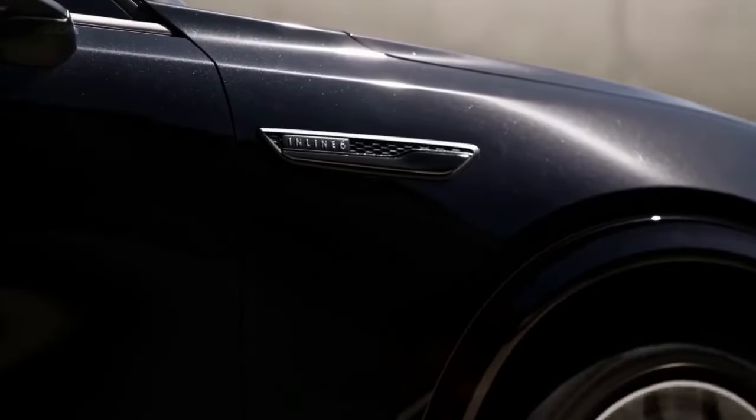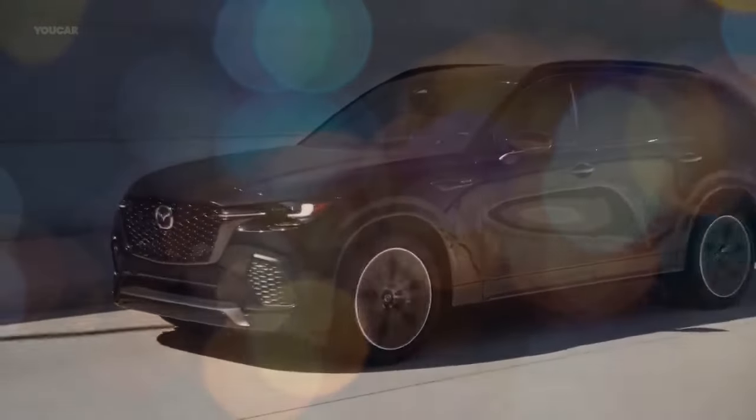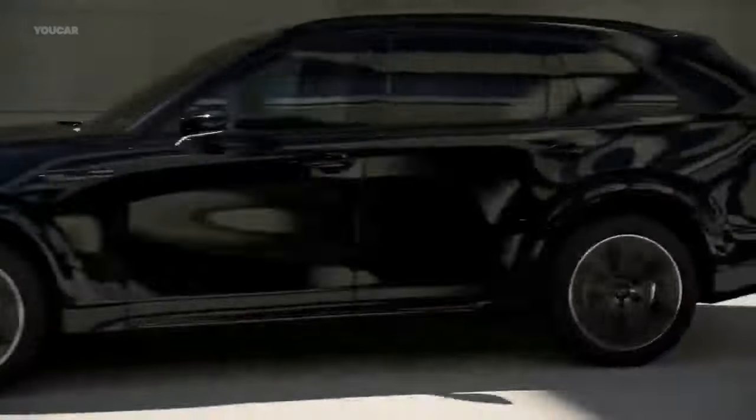Mazda is betting there's a market for both a zippy, well-handling midsize SUV with three rows and a similar one without, even if the need isn't obvious.